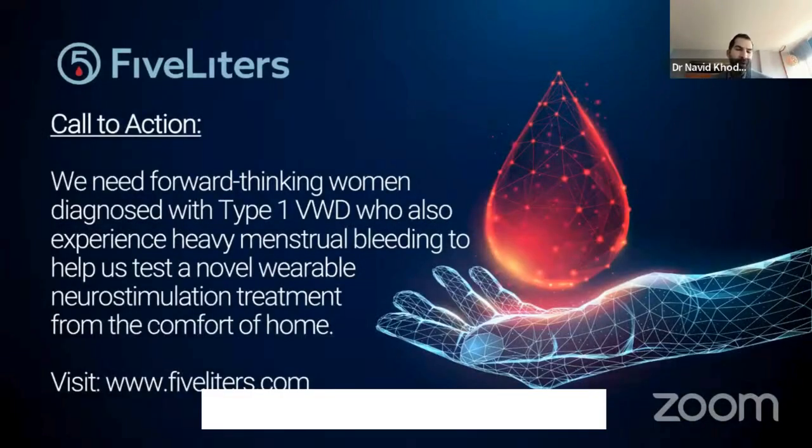I have a call to action for everyone: if you know someone suffering from VWD and heavy menstrual bleeding — whether yourself, a family member, or a friend — and you think they would be interested in this clinical trial, it would be amazing if they could go to our website. The link is posted in the chat and on the slide. We have a brief questionnaire to determine whether they could qualify, and if they do, it could be a very good treatment option for them in the study.